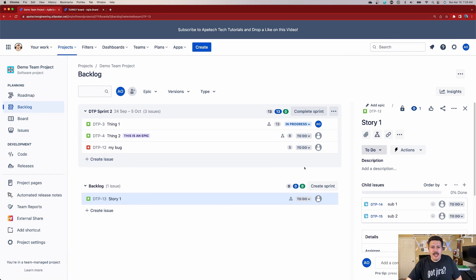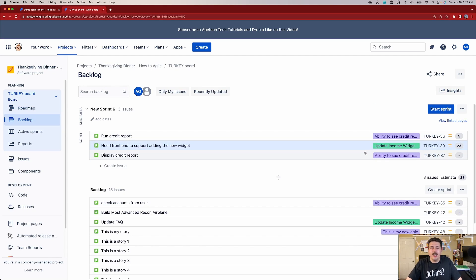When I am in a company managed project and I'm using subtasks, I'm shooting in the dark. I don't know if an issue has subtasks or not. I don't know if there's way more to that issue than meets the eye because I have to click into it and then go figure it out. But with this team managed view, I really like that I can see at a glance what I'm dealing with and how complex a story is. And I really hope that Atlassian would bring this functionality over to company managed projects, because when you don't see something, it's very easy to forget about it in the heat of the moment.